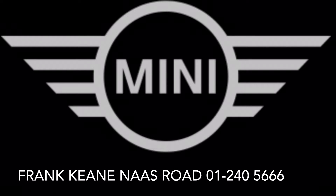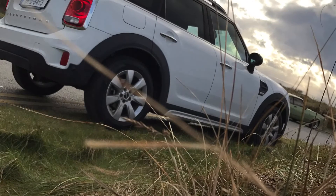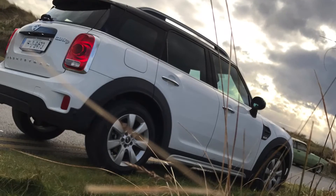Here at Frankeen Mini we are very excited to introduce to you at our showroom the latest member of the Mini family, the new Mini Countryman, which we have now available for test drives.